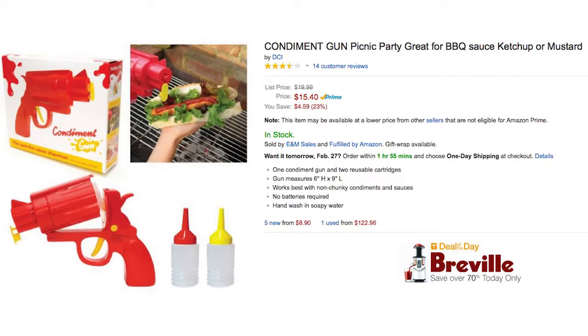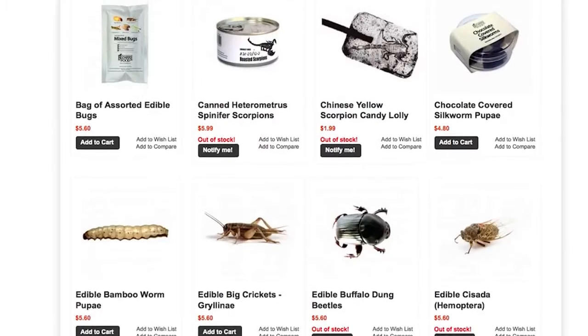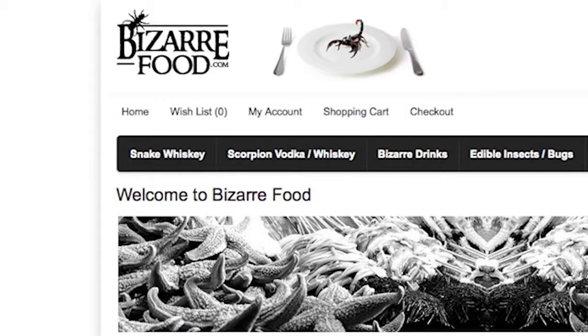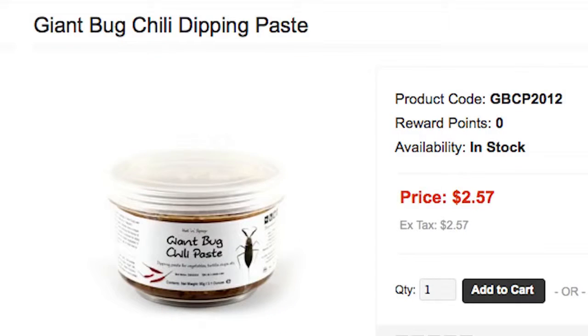Equally great is this condiment gun that you might want to use to add some flavor to your BizarreFood.com — a cool website where you can buy all kinds of weird foods, from giant bug chili to yam containers.